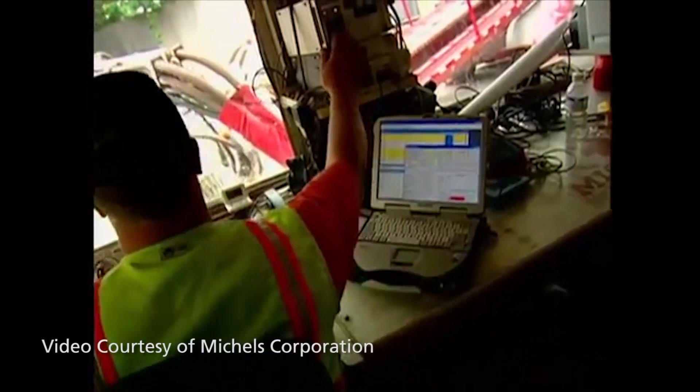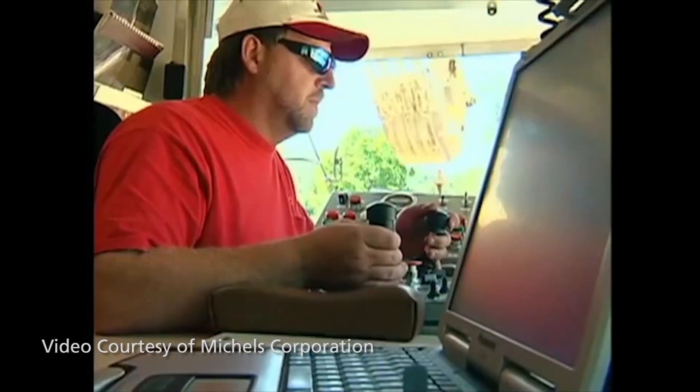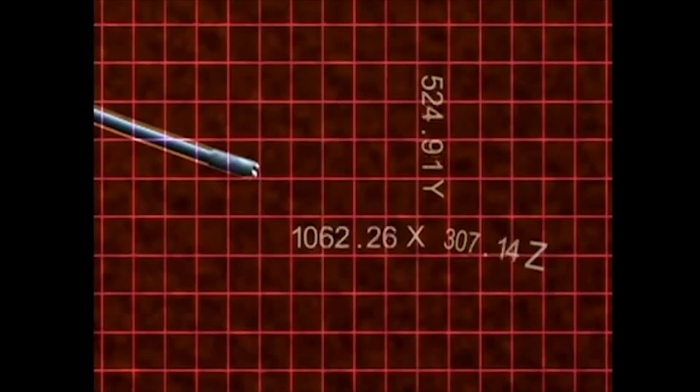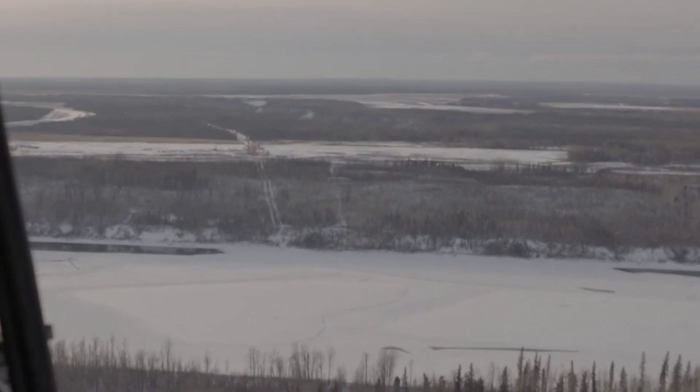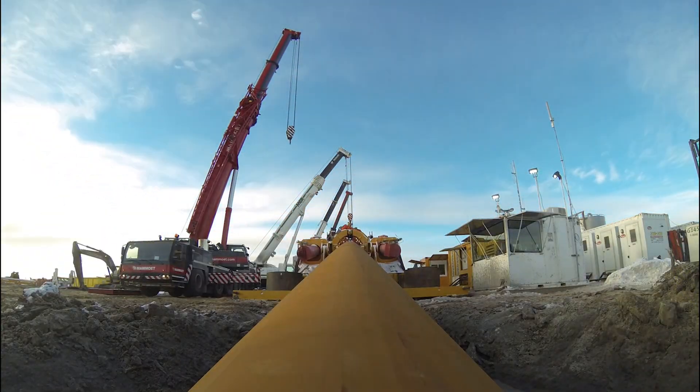The HDD provides the benefit of being able to go under without disturbing that sensitive area. In this particular case, the Athabasca River is a protected area environmentally. So by doing an HDD, we're able to stay out of that most protected area and do our operations from either side. The HDD with our technology is the safest and cleanest way to go about it.